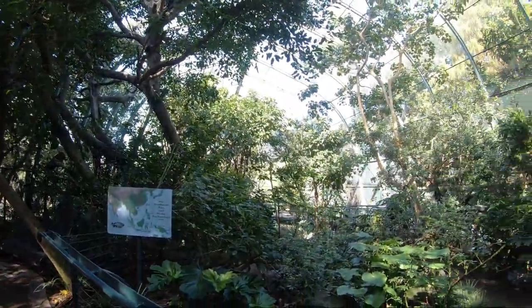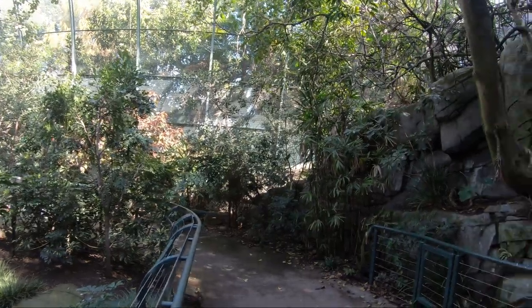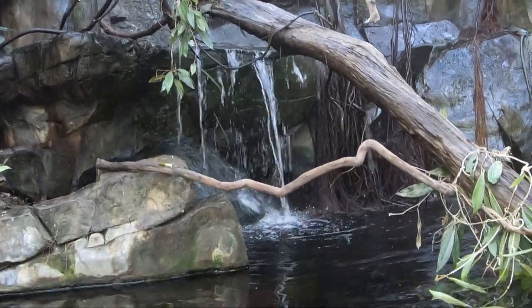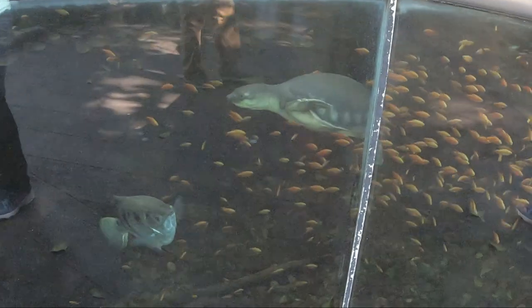Towering at nearly 82 feet, the Owens Aviary is one of the world's largest walkthrough aviaries. This aviary was built in 1937 and is home to around 200 tropical birds representing 45 species native to Southeast Asia as well as Australia.